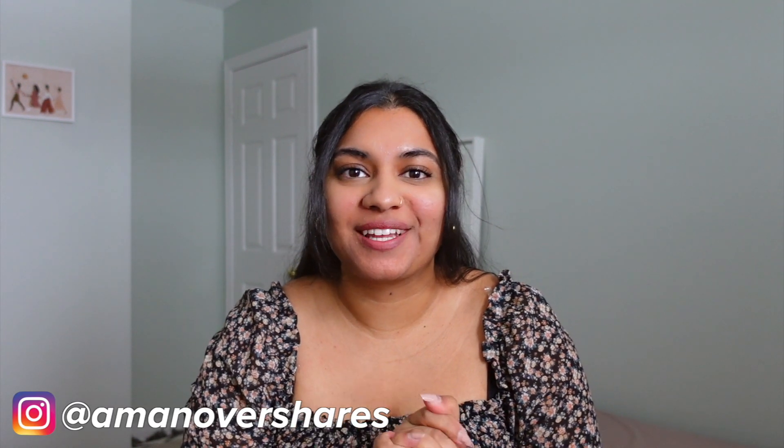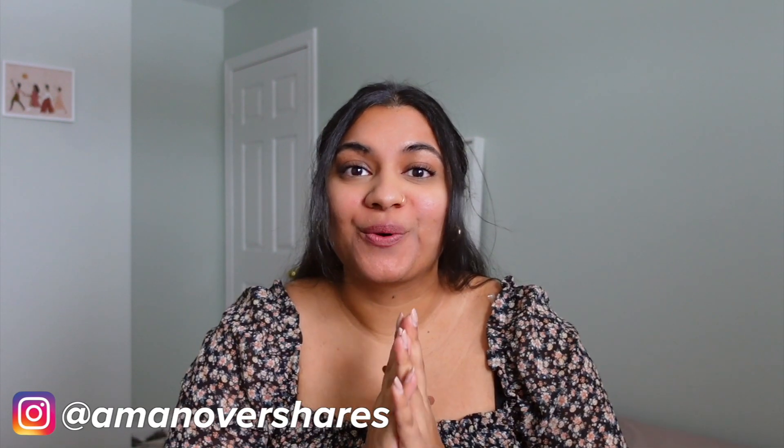Hi everyone, welcome back to my channel. I'm in here and today I am back with another genetic counseling video. If you are new to the profession of genetic counseling or you just heard of it for the first time, this is a great beginner video for you. I do have a lot of other videos about genetic counseling on my channel, so definitely check them out. Today we are going to be doing a very quick review of the different specialties that genetic counselors might work in — the three main specialties: cancer, pediatric, and prenatal. I currently work as a prenatal genetic counselor, about 90% prenatal and 10% preconception and general adult genetic counseling.